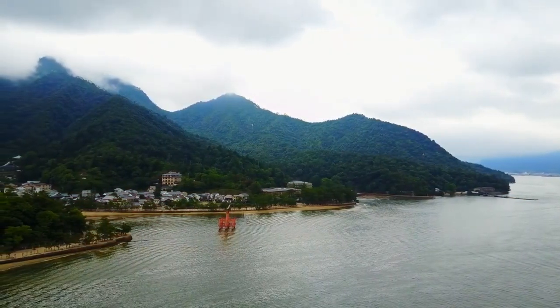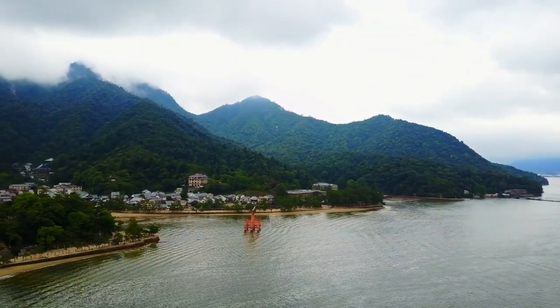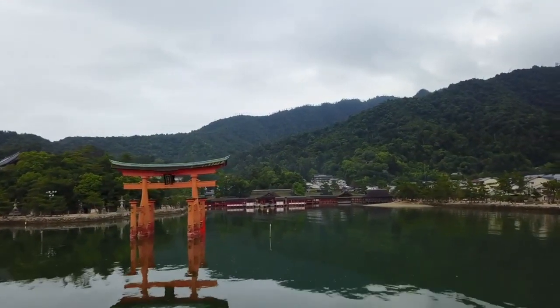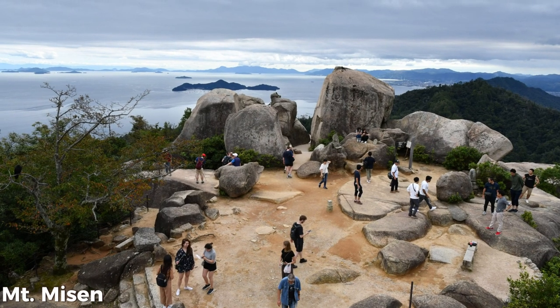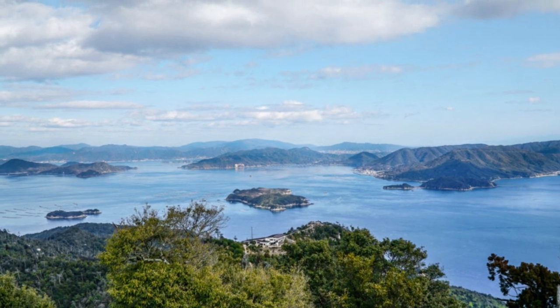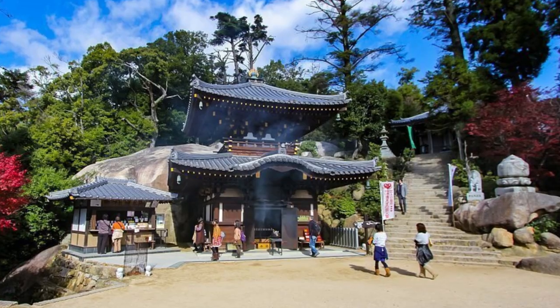Aside from the main shrine complex, Itsukushima offers a wealth of exploration opportunities. The island is rich in natural beauty, with lush forests, scenic trails, and breathtaking views of the sea. Many visitors choose to hike to the top of Mount Misen, the highest peak on the island, where they can enjoy panoramic vistas and encounter wild deer, considered sacred in Shintoism.